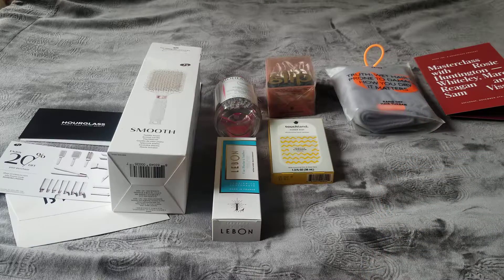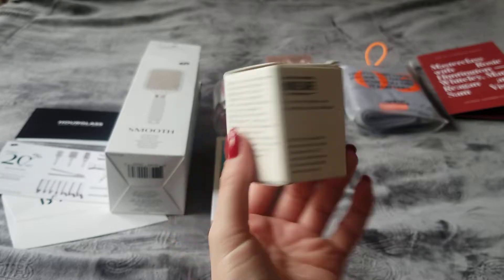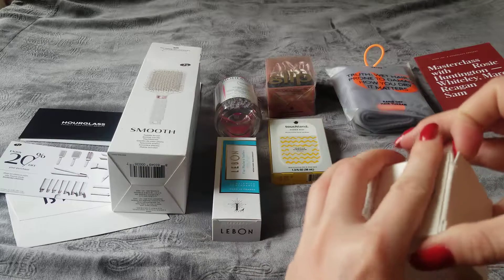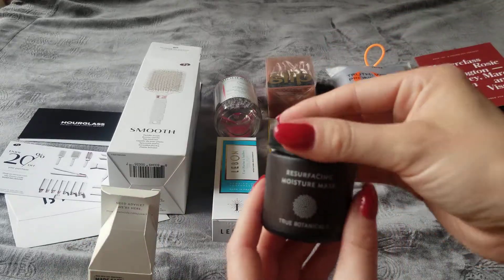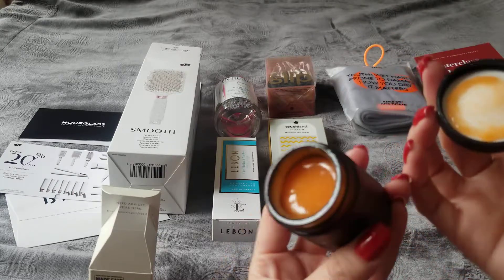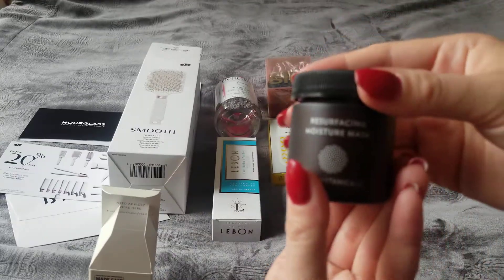I have another turban now that I can rotate in when mine gets worn out. The turban is $30. Next is the True Botanics Resurfacing Moisture Mask. I tried this yesterday — you're supposed to apply a thin layer and let it sit for two to five minutes.